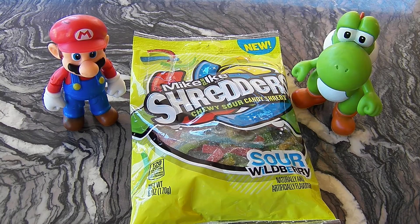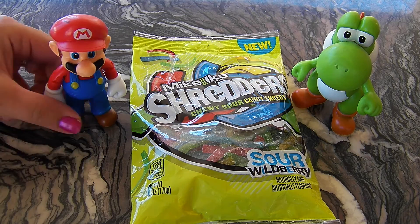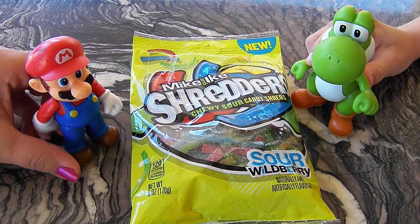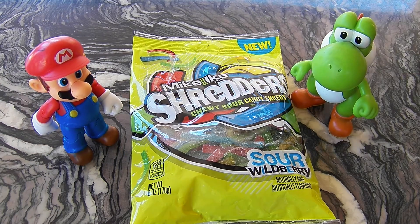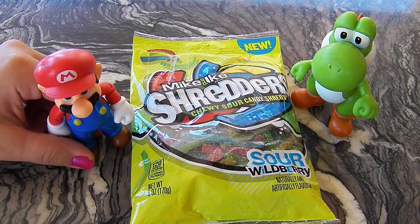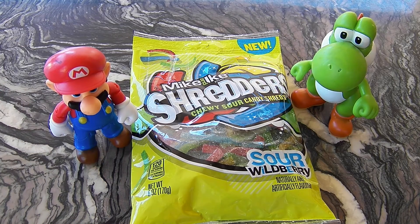Hi friends, it's Epic Junk Food and Candy Fun and we are so excited today because we have Mike and Ike Shredders to review, and these are chewy candy shreds and they are sour. We have Mario here to help us out, and we have Yoshi. We also have Princess, Thing 1, Thing 2, and Stitch to help with the taste test.